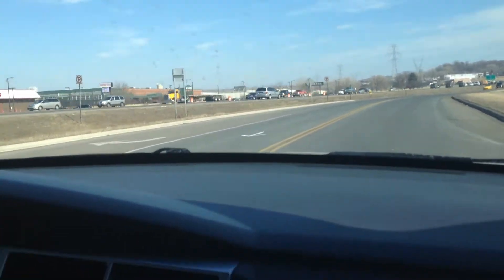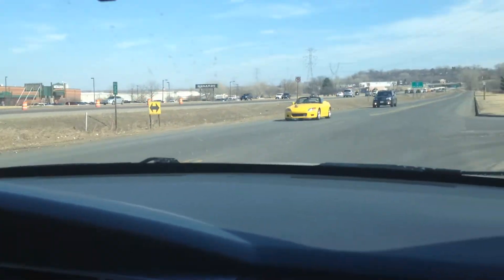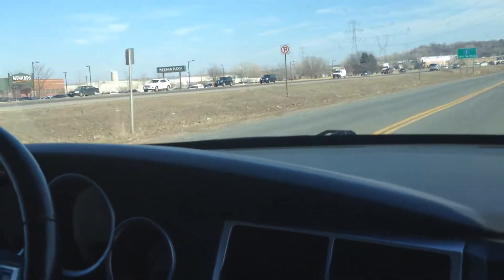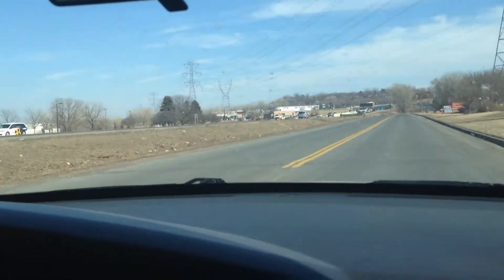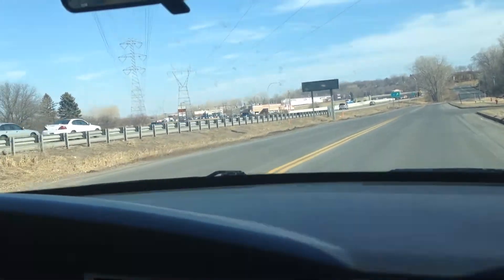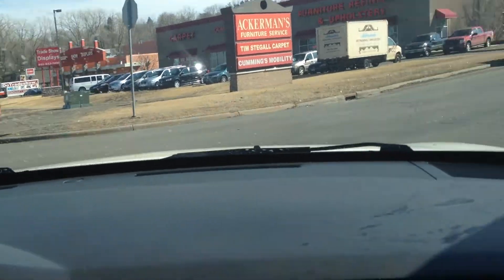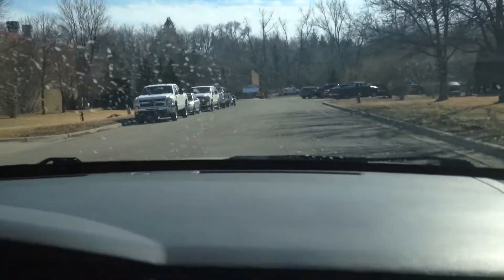This 5.7 liter Hemi has got 350 horsepower. 5-speed automatic transmission — you can also shift manually. Next generation airbags. Vehicle has plenty of power, handles bumps real well. Brakes feel great, there's no pulsation. All the signals, all the lighting and the gauges work.